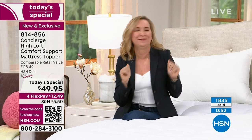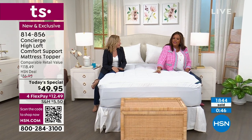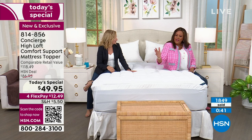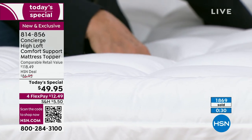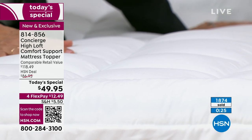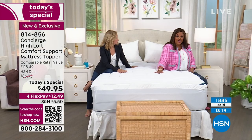A favorite off day is sleeping late. Your room should be a sanctuary — soothing, calming, peaceful. It's $12.49 for the High Loft Comfort Support Mattress Topper with a double border — we've never done it before — with double the fill of the industry standard. We're going above and beyond but we didn't double the price. You're saving $68, and it's $12.49 to get on any credit card, PayPal, or debit card.